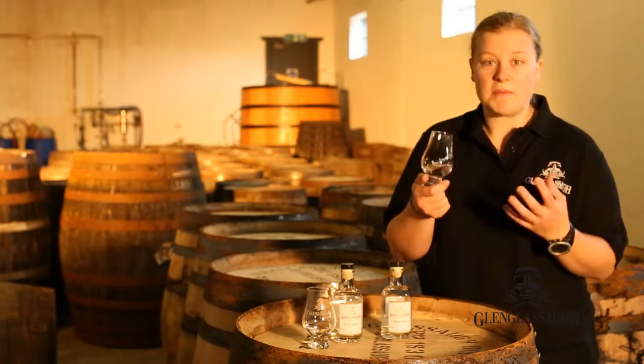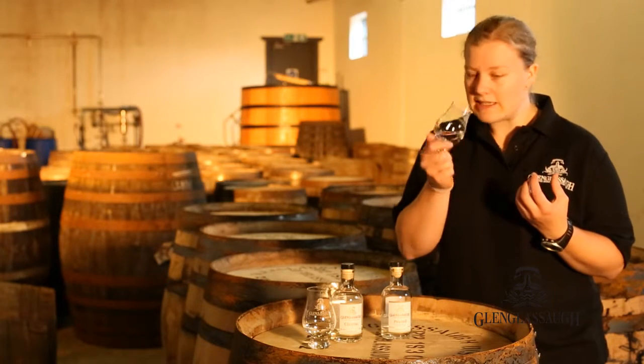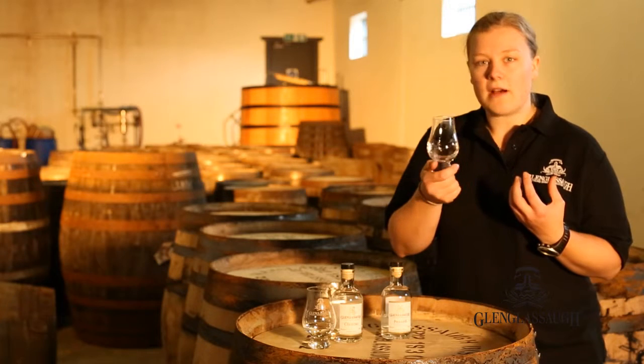First of all you get that peaty smoky aroma, but to me it's not hugely in your face. It's a kind of earthy peatiness and you've got that fruit in the background as well.